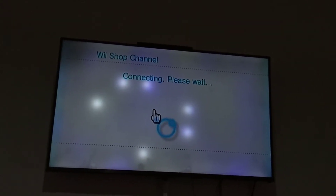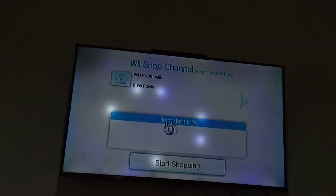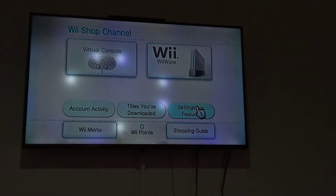Once again, in the user agreement screen with all Japanese text, the left button means 'I Accept' and the right one means 'I Do Not Accept.' The Wii Shop Channel is now loading and connecting. Here it is — let's start shopping. Now let's go to Settings and Features and remove the Wii Shop Channel account.